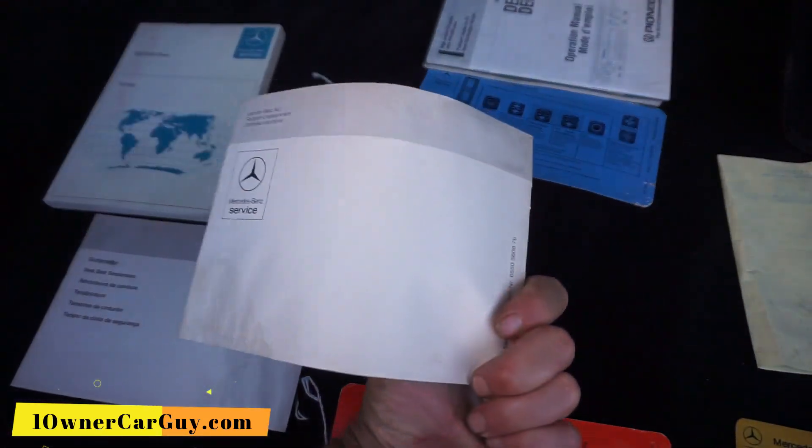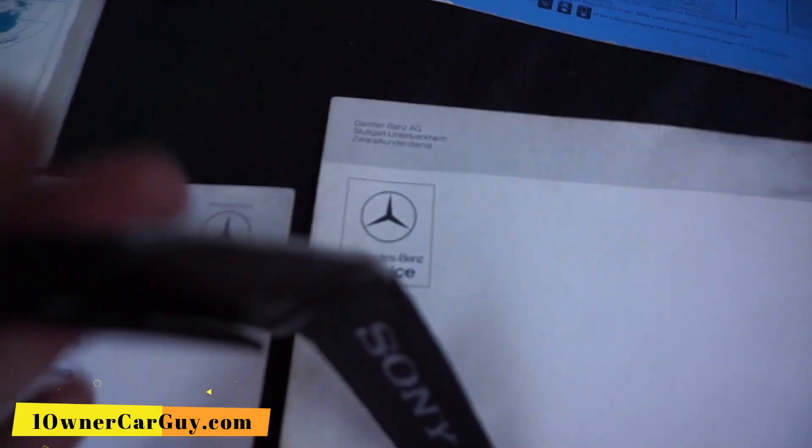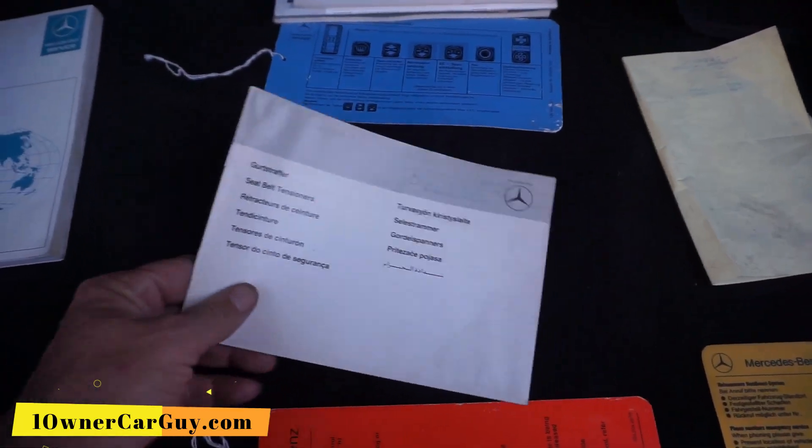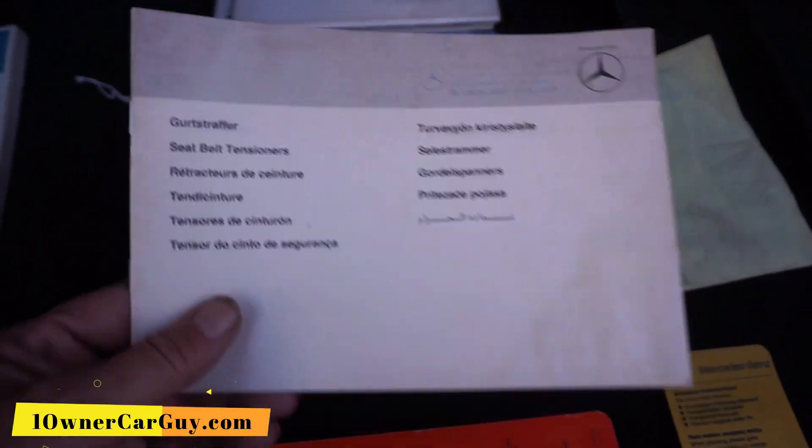Which one is this? Service. It's the service thing for this. It doesn't have a stamp book. I would think everyone came with one. Seatbelt tensioners and stuff like that — for all the dealers' service stuff. God, they got everything in there, man.